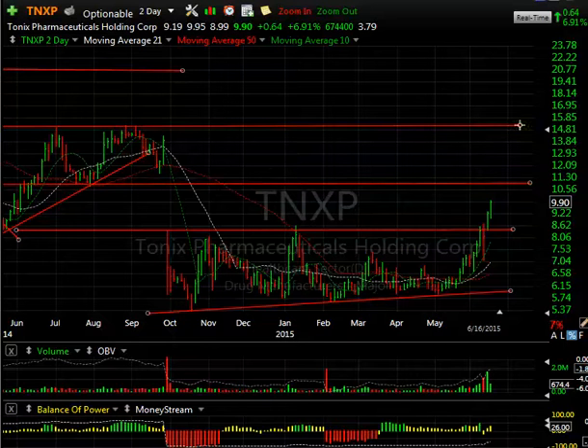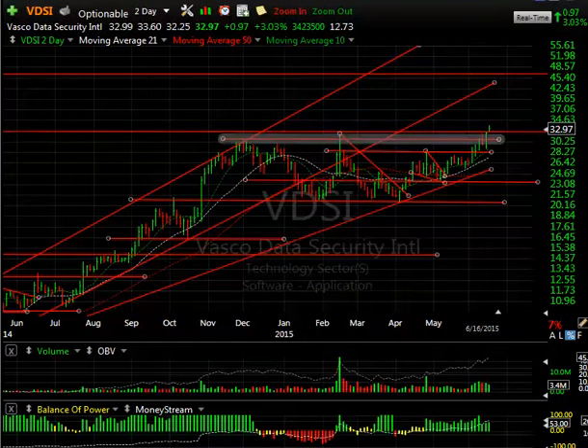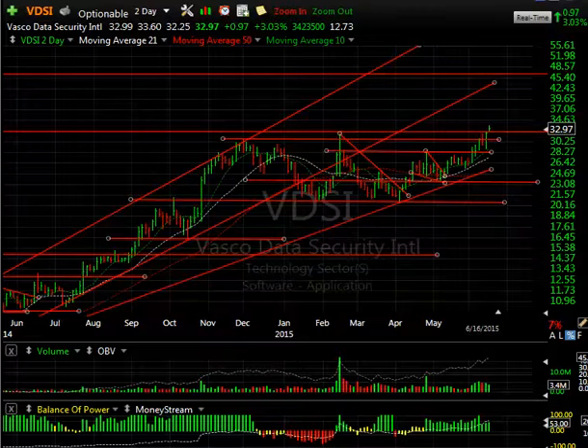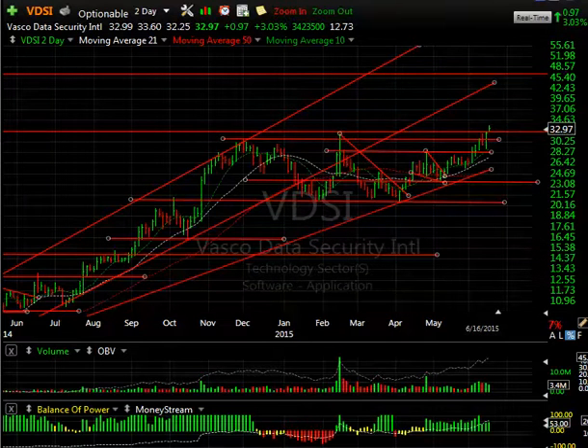VDSI is yet another cybersecurity stock we have on the model list today. VDSI broke cleanly through the double top — although it was only up 97 cents or 3.4% — on 3.4 million traded. The OBV is moving up steadily, and with 12.7 days to cover, this looks like it could really rock. We may get a day trade opportunity as early as tomorrow. That's it for tonight everybody — have a good evening.